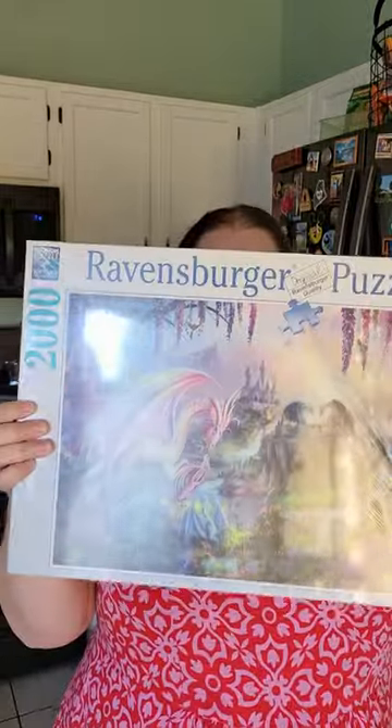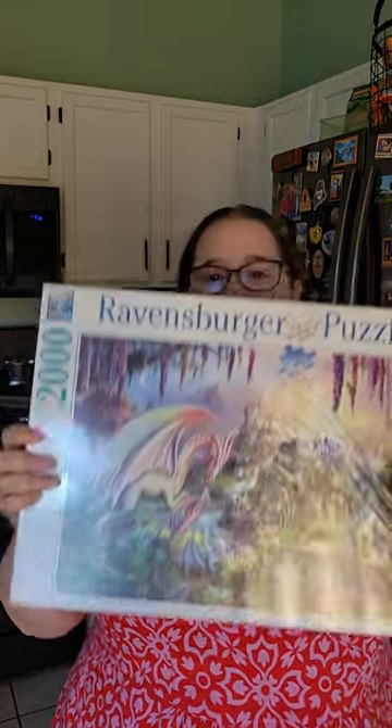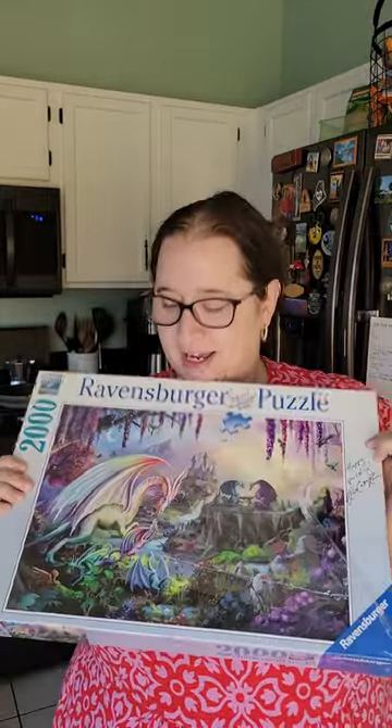Next option, we have Ravensburger Dragon Fantasy. This one is no longer in production. Again, another cute one. Not normally my style — I don't normally do fantasy — but do you like it? Do you not? Let me know.